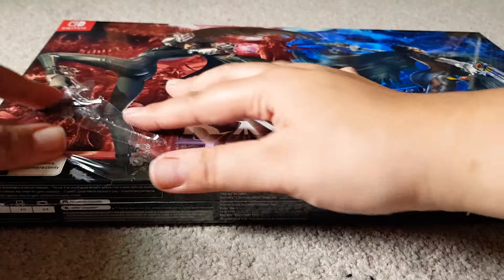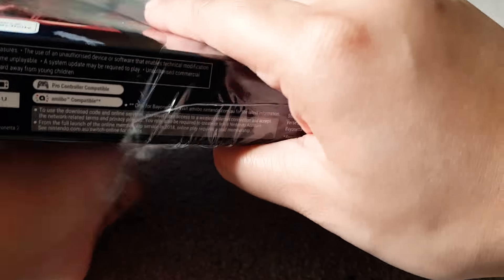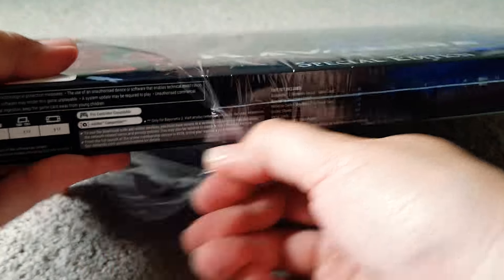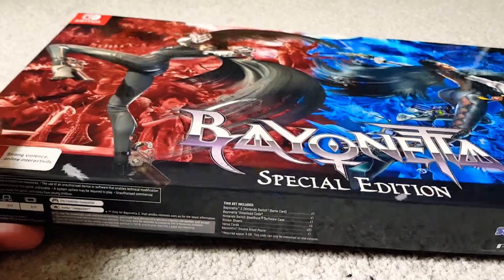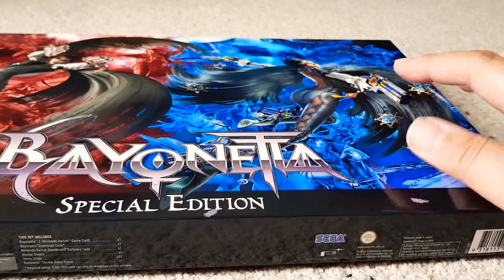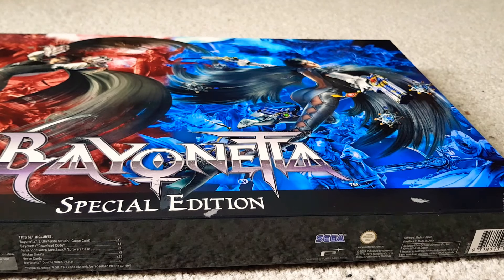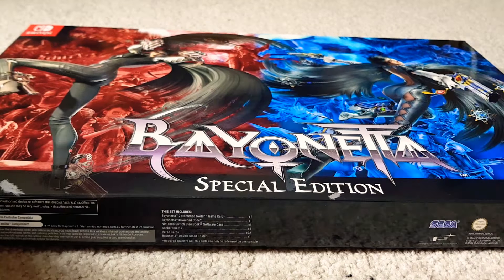Let's see what we get. I only played the first one but I haven't finished it, and this is back when it was on the PS2. And then my boyfriend got the second one on the Wii U, and I watched him play it and it looks really cool, so I'm excited to have this on the Switch.